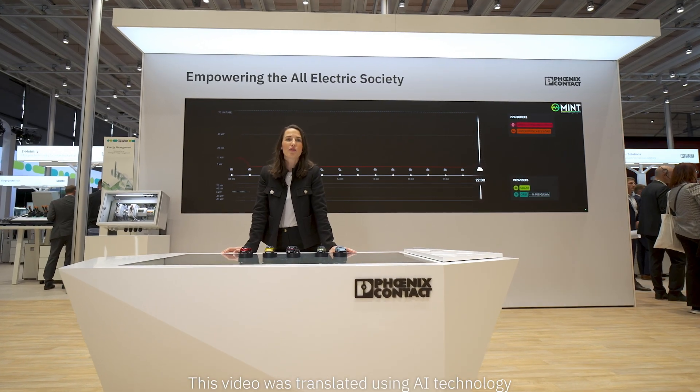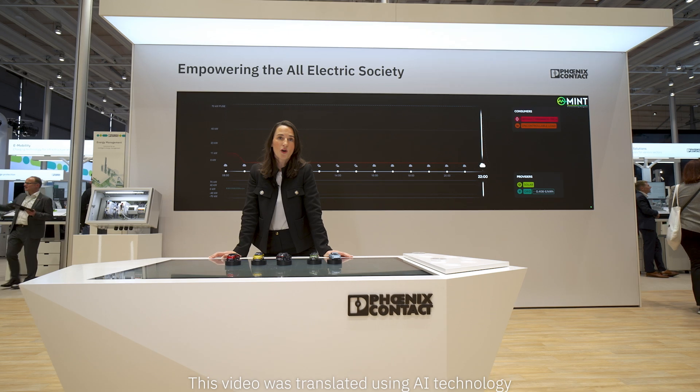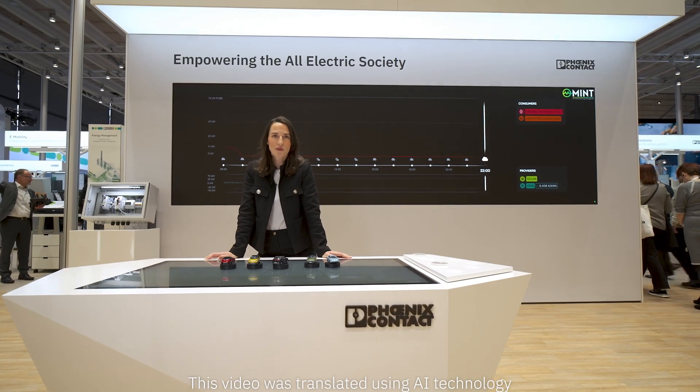And here at the Heidelberg Fair, we can show you more. Or visit the All Electric Society Park. Looking forward to seeing you!